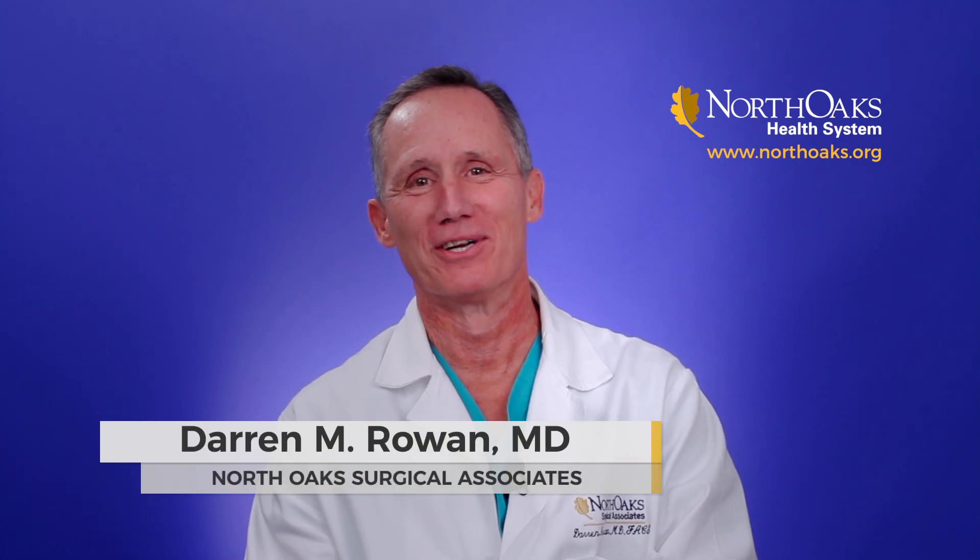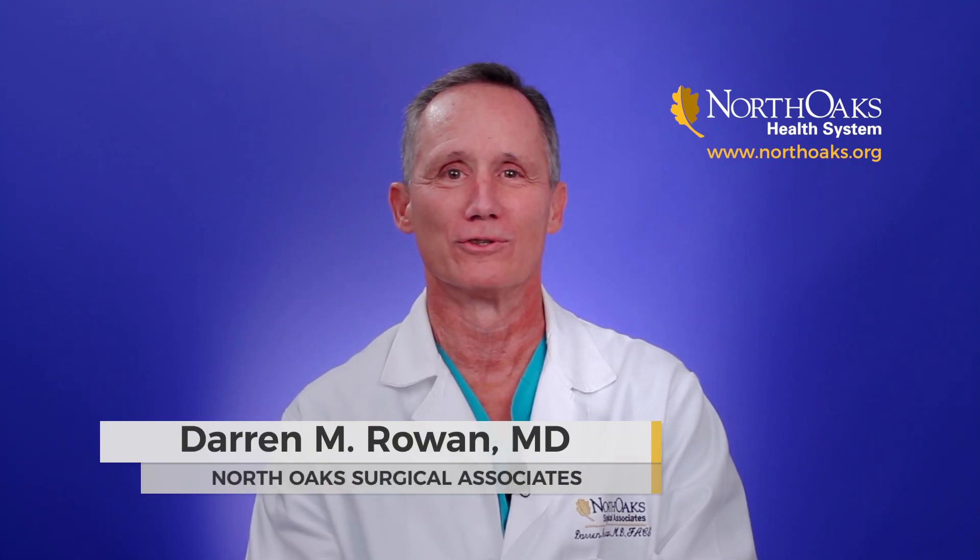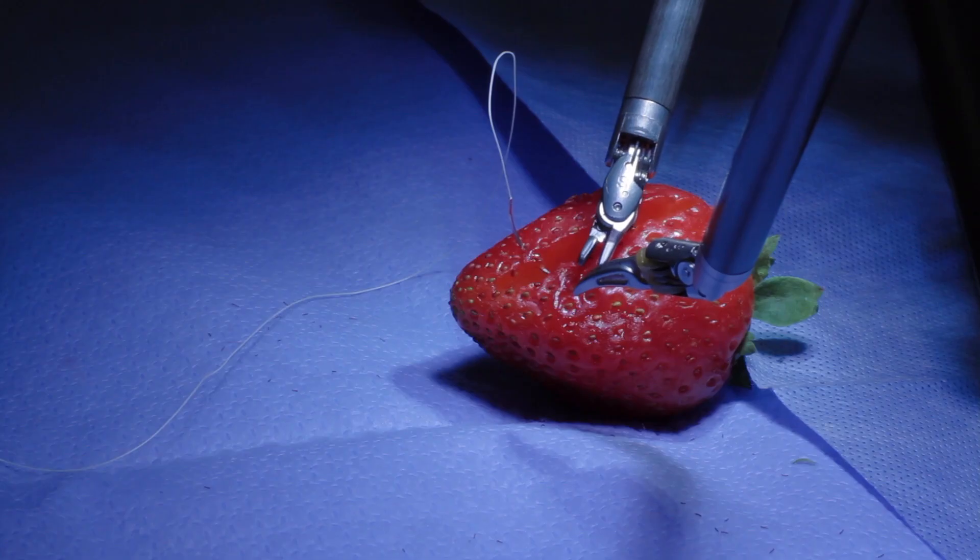Hi, I'm Darren Rowan and I'm a general surgeon with Northoaks Surgical Associates. You may have heard about robotic surgery. Today I'd like to demonstrate the robot by stitching back together a strawberry.